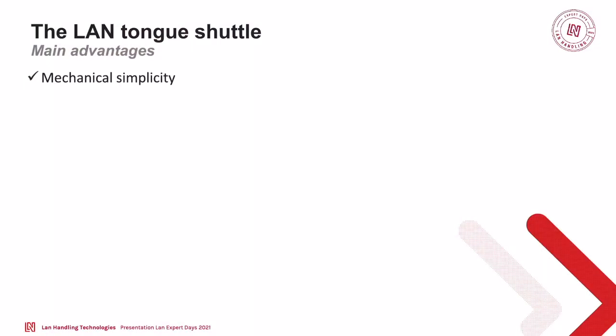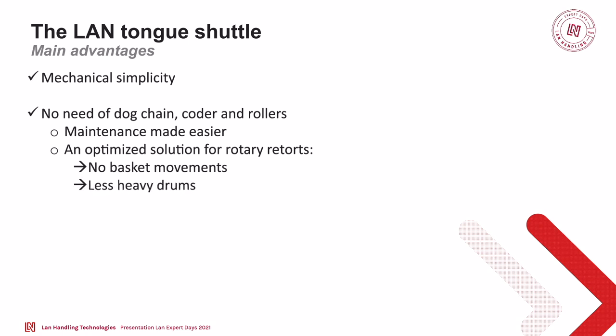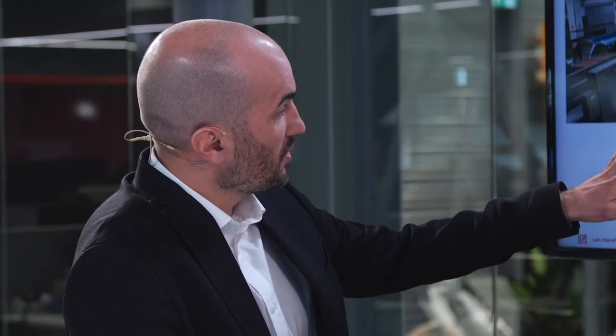But then we have your solution — the tongue shuttle. The main advantage is mechanical simplicity. We don't need dock chain, no coder, no rollers, no beam guide. To us, it's the perfect solution for rotary retorts — there's no basket movement inside, and the drum is less heavy. This is a LAN shuttle with a Steriflow autoclave — two different installations at different customers in different countries. The inside of the autoclave for a tongue shuttle is very simple: there are only beams, nothing moving. Less things to put inside the autoclave means less maintenance for the customers.